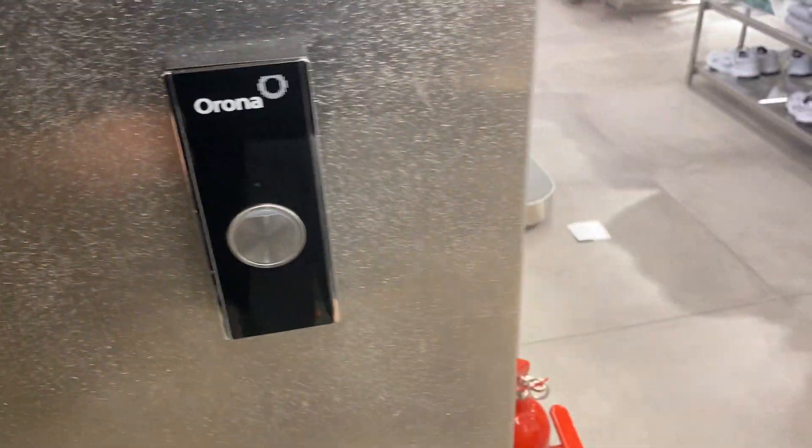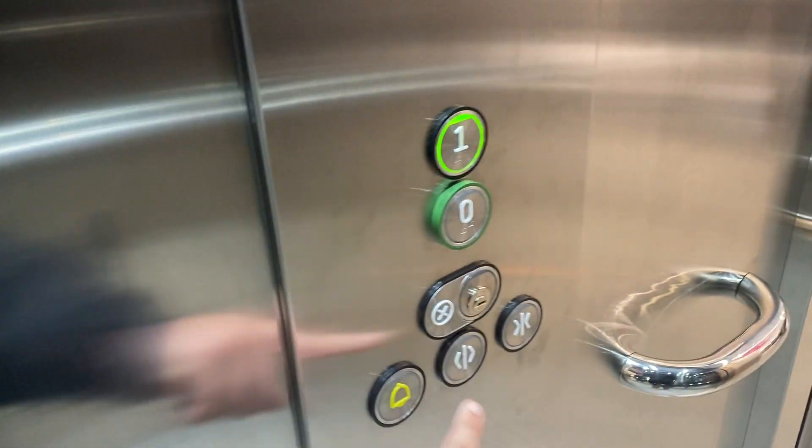This is the elevator at the Pull & Bear. Whistler's up inside a set of safety, is it Orona? It's up to one.